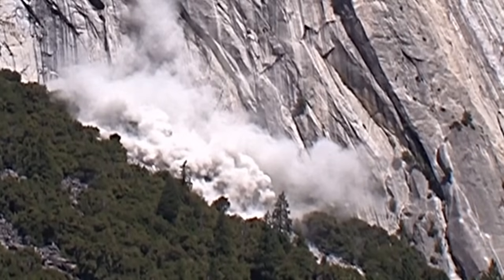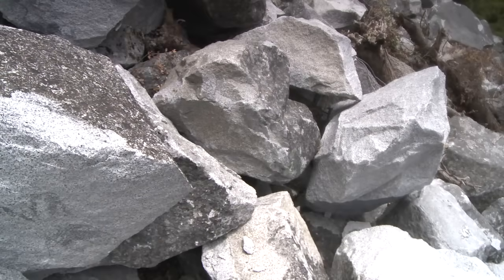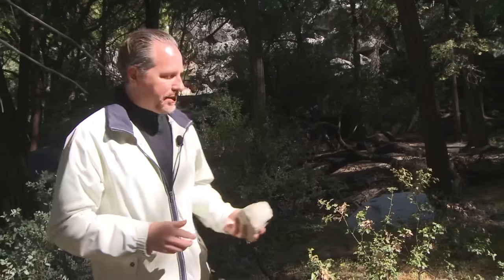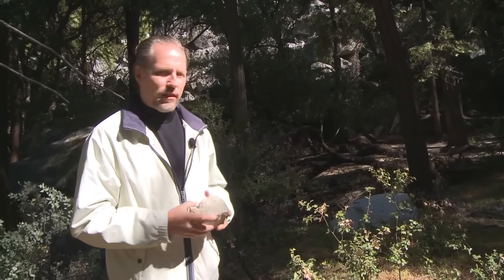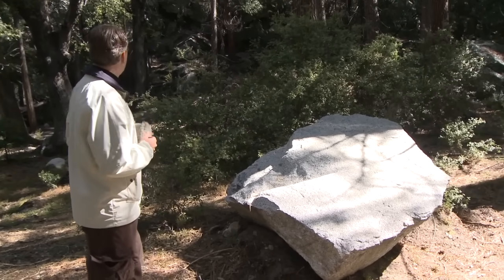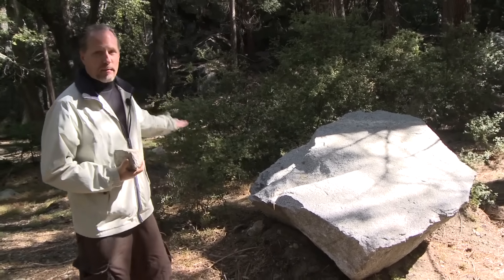We're standing at the base of the rock fall that happened on August 26th of last year, 2009, and this is one of the rocks that fell from it. I thought they were about that big because we were about a half mile away, so they didn't seem that big. But now looking at it, they're huge. It's amazing to think that it came down from up there and then bounced — it must have bounced.